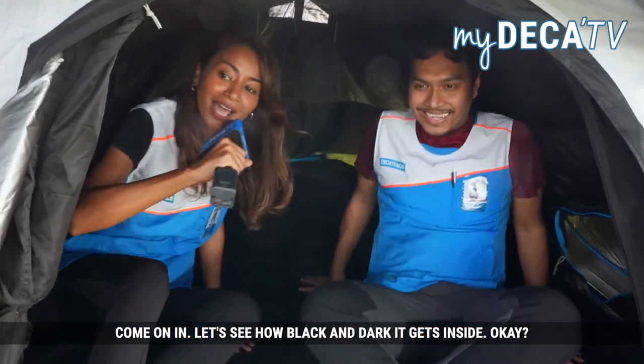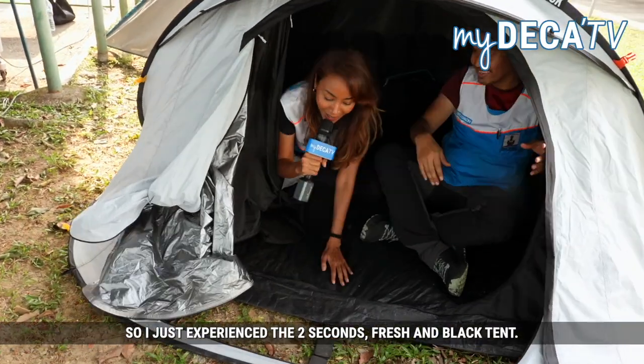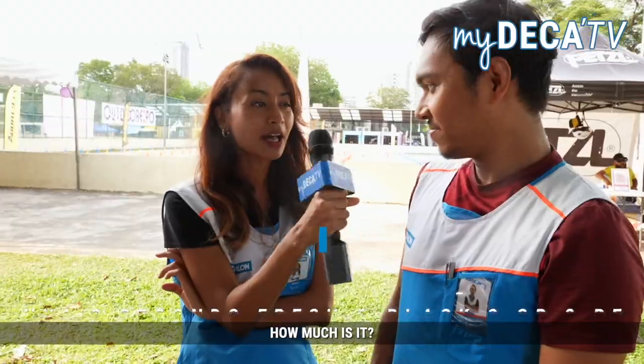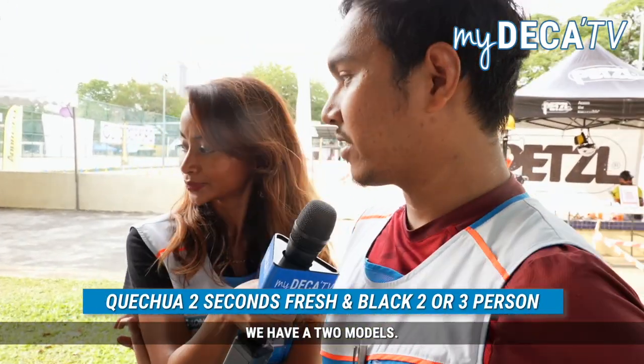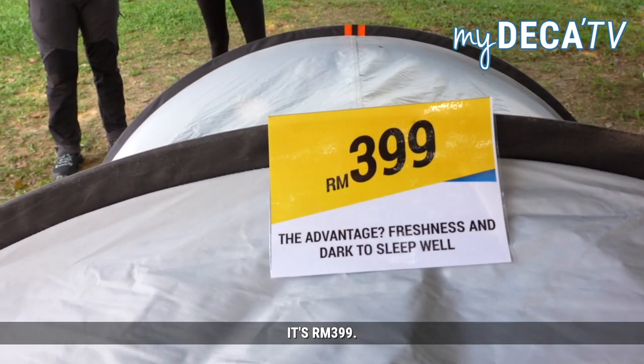Come on in. Let's see how black and dark it gets inside. It's really, really dark in here. How do you feel? It's dark. I understand now — it's meant to keep us cool, and at the same time it's meant for campers to sleep at night peacefully without any kind of distraction. I just experienced the 2 Second Fresh and Black tent — it's really, really dark inside. How much is it? We have two models: the 3-person tent at RM499, and the 2-person at RM399.